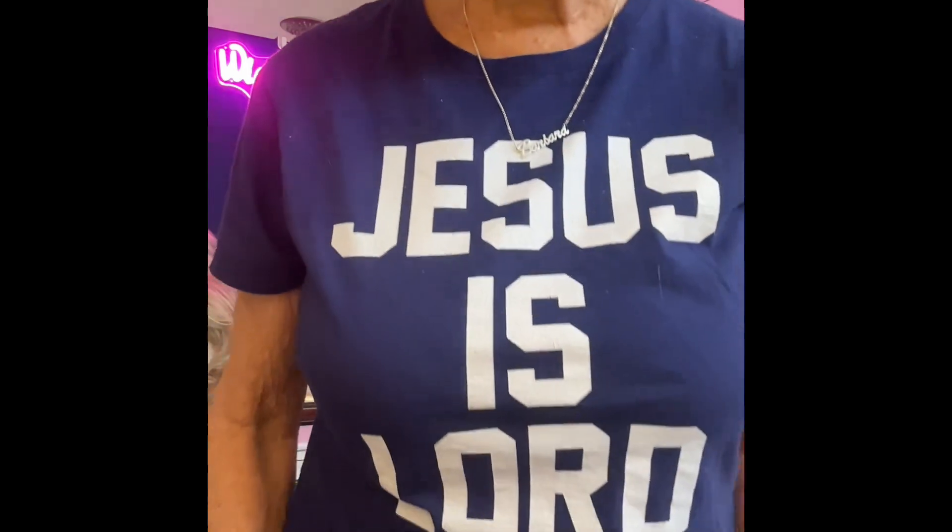Jesus loves you so much — he is crazy about you and interested in every single thing you are interested in. He loves you and wants you in heaven with him. The Bible says if you believe in your heart that God raised him from the dead and confess with your mouth that Jesus is Lord, you will be saved. For with your heart you believe and are justified, and with your mouth you confess and are saved. Believe in Jesus today — Jesus is Lord.